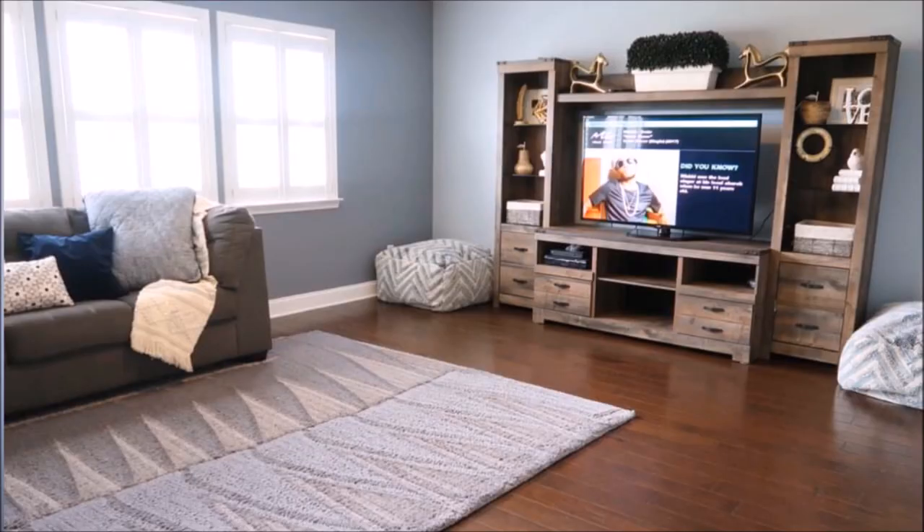The way the room was set up before was a gray sectional — I'll insert a picture here so you guys can see it — paired with a gray rug. I really didn't do too much in the space, just because I was dealing with other areas in the house.